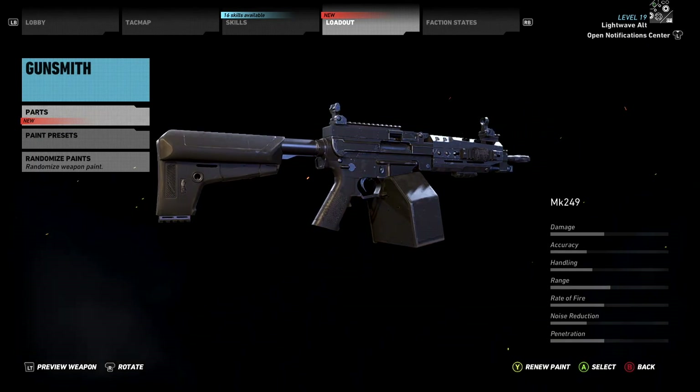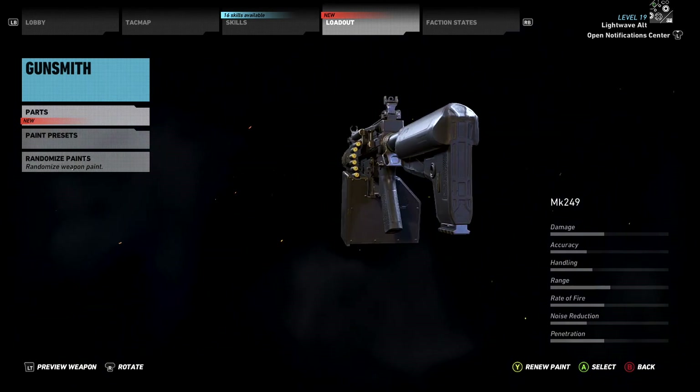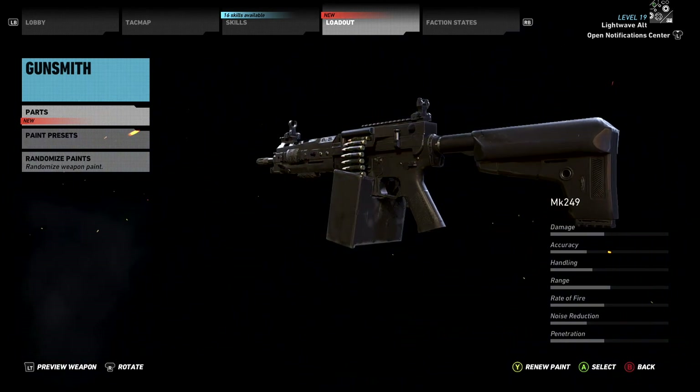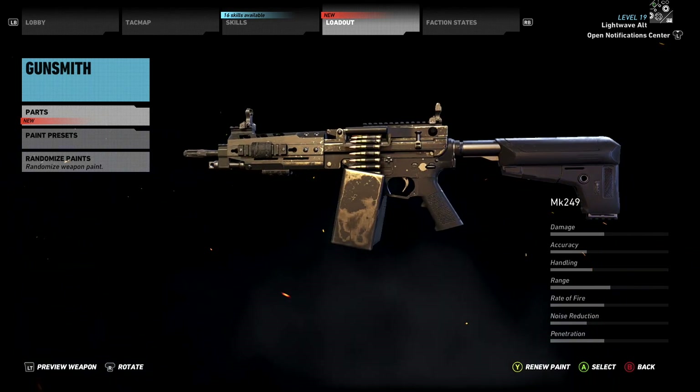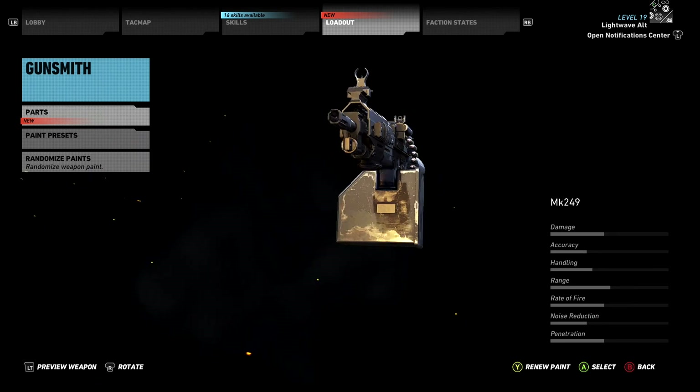Hi everyone, I'm Lightwave Al. This is a quick tip video for Ghost Recon Wildlands. I'll have one of these for every weapon and weapon accessory you can collect in the game. Today I'm going to show you the location of the Mk249 LMG, how to get it and a little about it. Let's jump in.